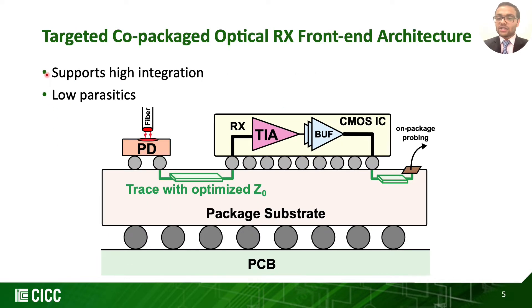Taking that as our motivation, we target our optical receiver solution with the proposed TIA in CMOS with a package substrate housing both the commercially available photodetector (PD) and the CMOS chip, flip-chip attached with optimized interconnect between them for best performance. Overall, this co-packaged flip-chip architecture can support high integration while posing low parasitics. This heterogeneous integration offers flexibility of choosing the best suitable technology for both CMOS and PD to achieve superior performance.